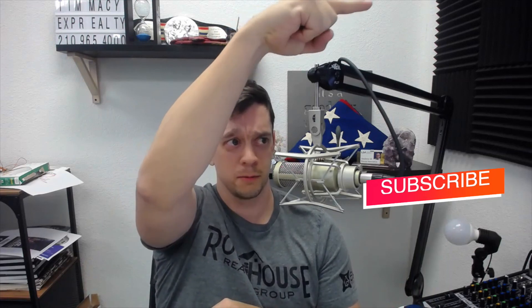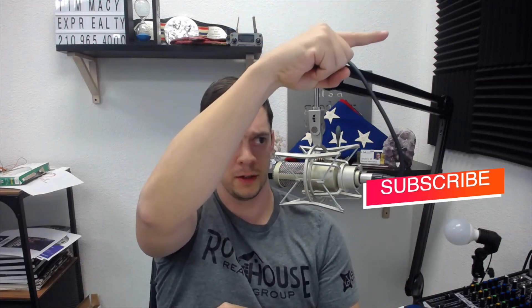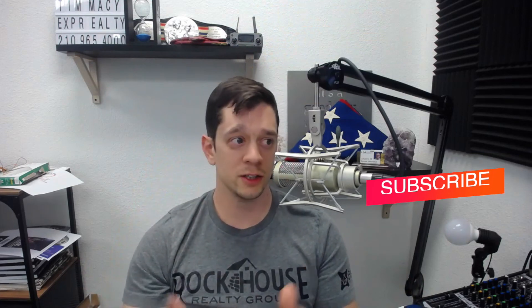I hope that helps somebody out there. If you think this is a good video, subscribe. Good luck.